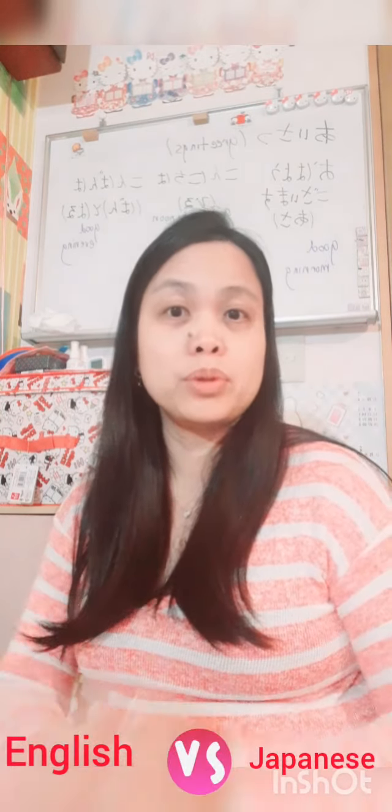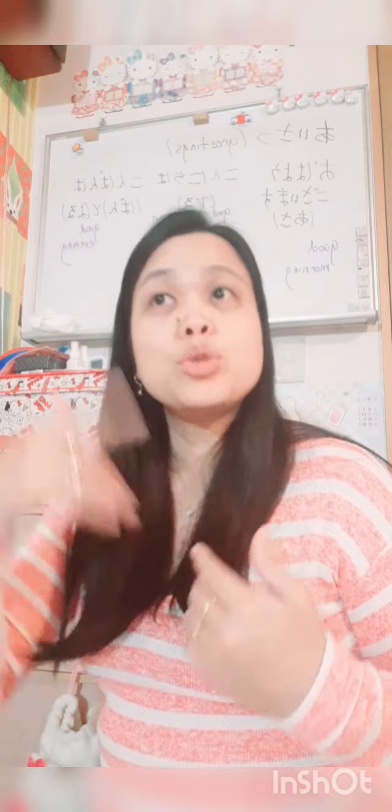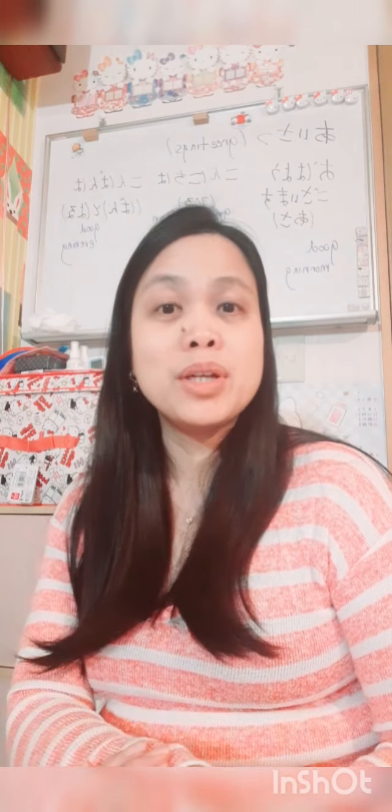Most Japanese people don't know how to speak English — that's a fact. I teach English to my Japanese students here, and I do one-on-one lessons and online English lessons. So for my Filipino viewers and beginners who want to learn Japanese, I'm going to show you some of the learnings — how I learned to speak and write Japanese. Today I'm going to tell you about the greetings, different greetings in Japanese.